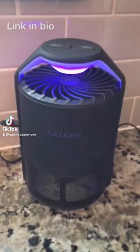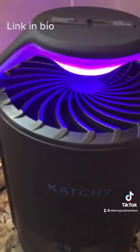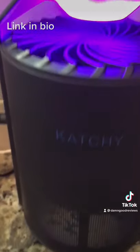So if you struggle with fruit flies or any type of flies in the house, you may have seen this product called the Catchy. But does it work?